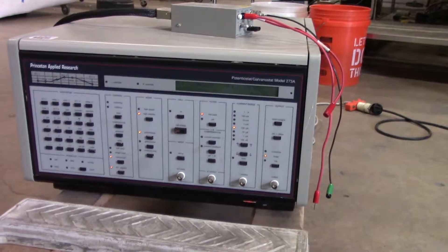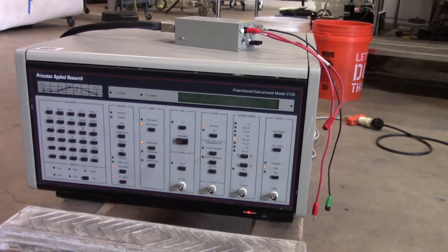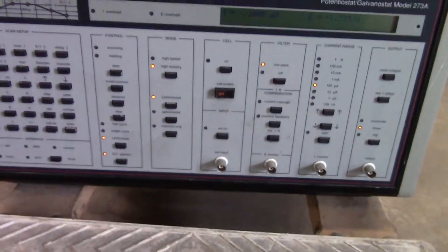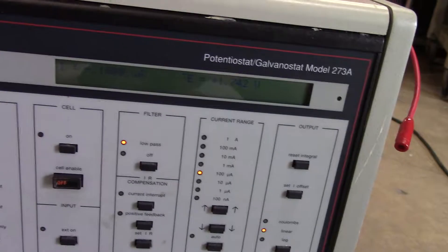Hey, this is Jim from HiTechTrader. We're looking at the Princeton Applied Research Potentiostat Galvanostat Model 273A. As you can see, we have it powered up. We have a display — I don't know how well you can see that, but we have it.